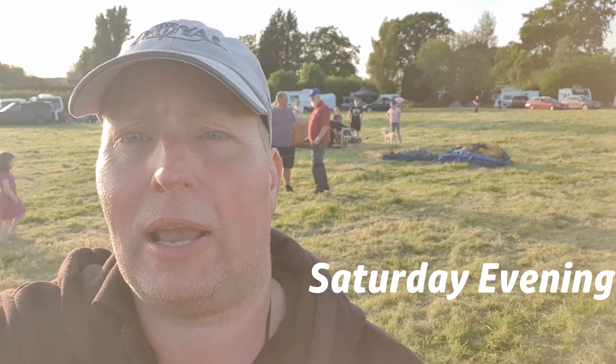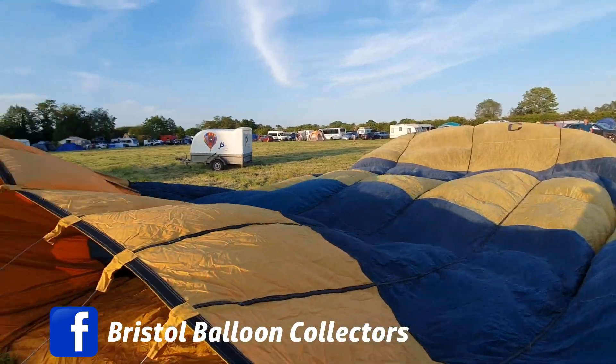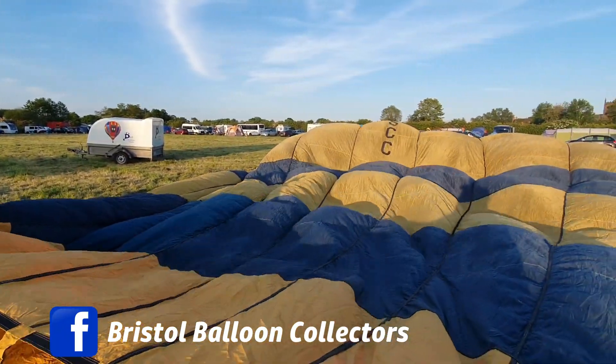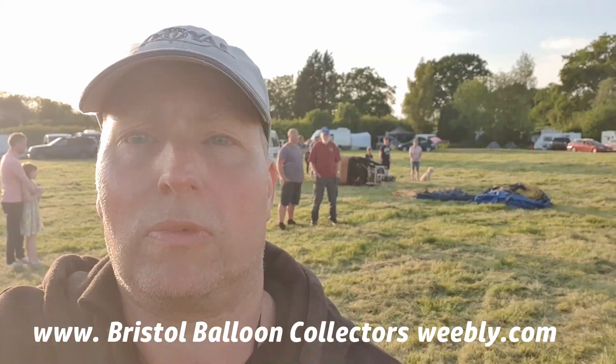We've got a balloon laying out here on the floor behind us that's no longer in flyable condition. This is kind of a traditional thing within the ballooning community — to keep hold of their equipment and bring it out on evenings when we're having social gatherings or balloon meets. The weather is a little bit tricky and it's not flyable tonight. This balloon has been donated to myself for preservation by a group called Bristol Balloon Collectors, so a massive thanks to those guys for supporting the little project in the region that I live in.